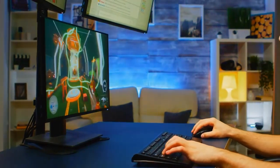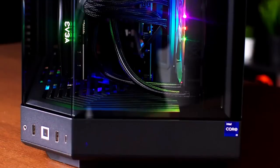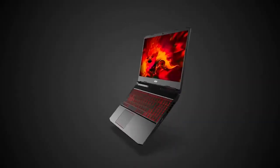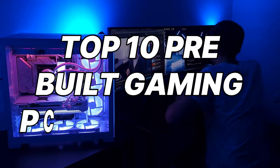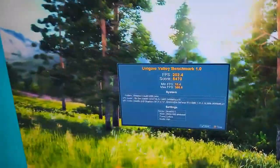Are you tired of frustrating frame drops and lagging during intense online battles? You crave a smooth, immersive gaming experience, but your wallet screams budget king. Worry no more, because today we're diving headfirst into the realm of affordable power. We're bringing you the top 10 pre-built gaming PCs under $700 that you can snag right now on Amazon.